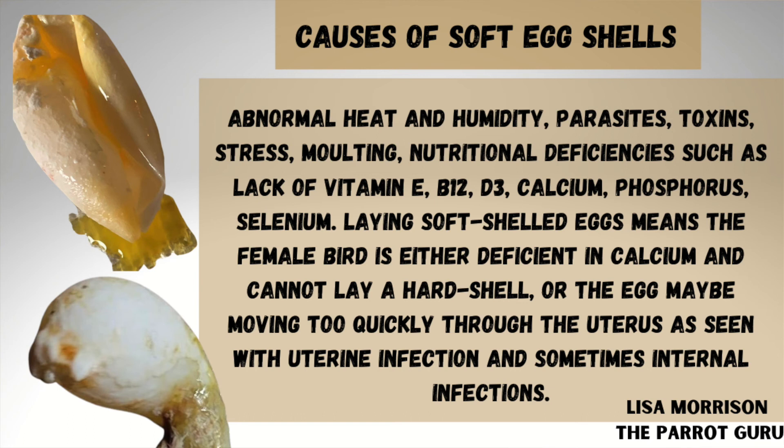Laying soft-shelled eggs means that the female is deficient in calcium and cannot lay a hard-shelled egg, or the egg may be moving too quickly through the uterus — as seen in many uterine infections and sometimes with other internal infections. After a bird has laid a soft-shelled egg, they will look very weak and lethargic.